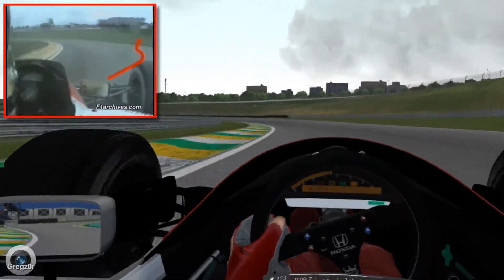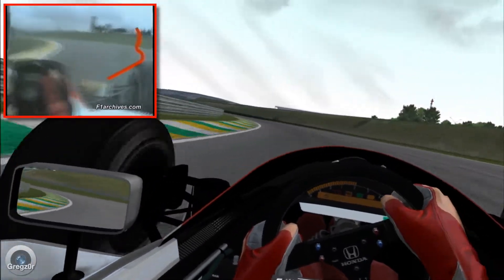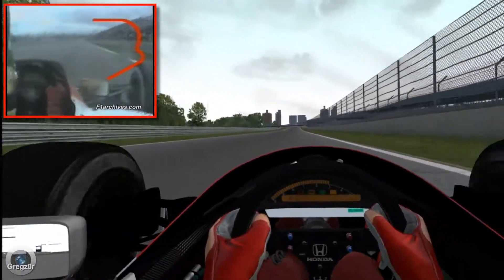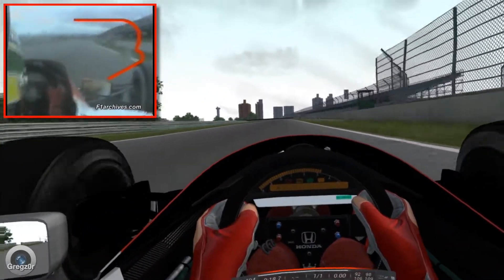The Curva goes cold, dropping down up to Curva 2, the left hander now up into top gear, flat out, nearly 200mph as he goes to Curva 3, the left hander.